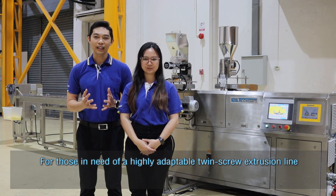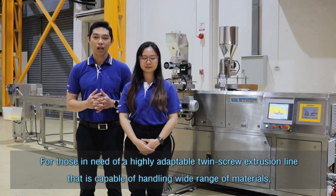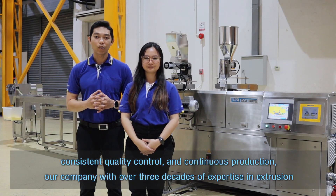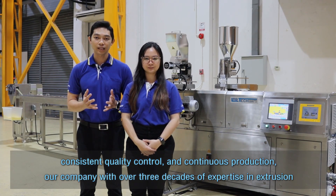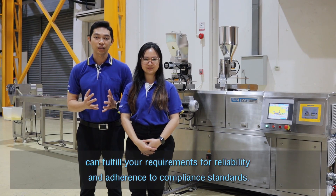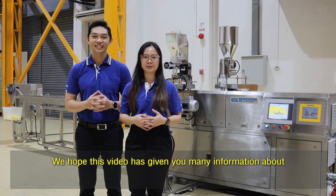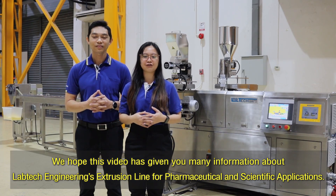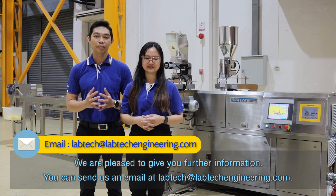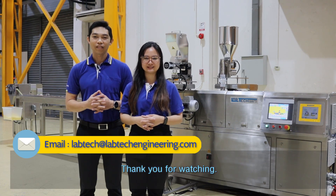For those in need of a highly adaptable twin-screw extruder line capable of handling a wide range of materials, consistent quality control, and continuous production, our company — with over three decades of expertise in extrusion — can fulfill your requirements for reliability and adherence to compliance standards. We hope this video has given you useful information about Labtec Engineering's extrusion line for pharmaceutical and scientific applications. For further information, you can send us an email at labtech@labtechengineering.com. Thank you for watching.